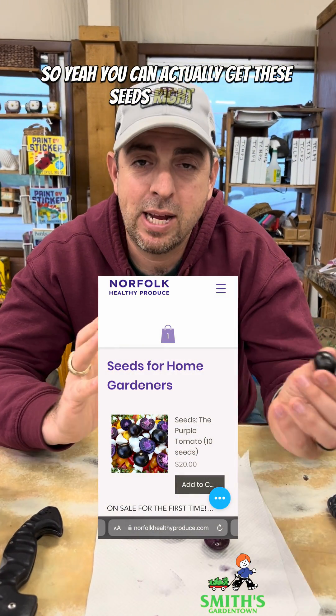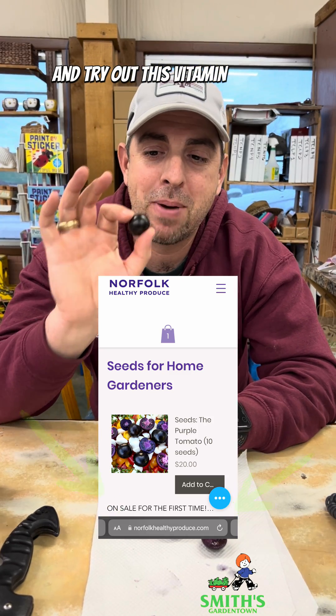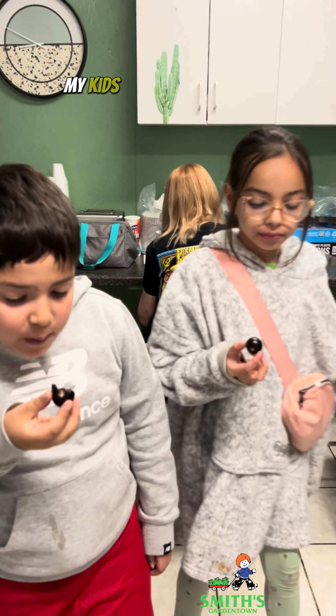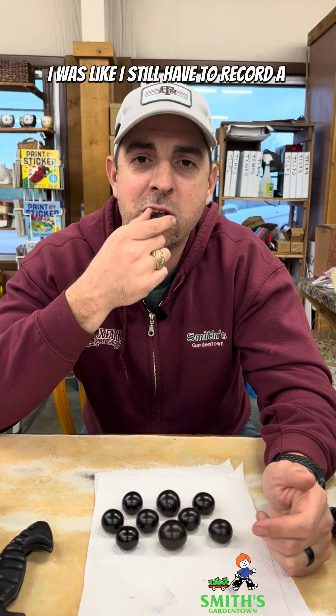You can actually get these seeds right now and grow them in your garden and try out this vitamin-packed tomato that looks kind of like a plum. My kids love them, by the way. I had to stop them or they would have eaten them all — I still had to record a video.